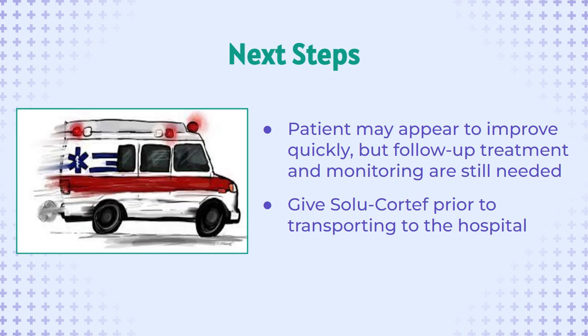After giving the injection, the patient may improve drastically within about 10 minutes, but they still require monitoring and should be transported to the nearest hospital. Depending on the cause of the crisis, other aid may be needed. The patient's adrenal crisis symptoms should be treated with urgency, and the Solu-Cortef injection should be administered prior to being transported to the hospital whenever possible. If a caretaker has given the injection prior to first responders' arrival, pass along any medical supplies, including the used actovial of Solu-Cortef, and any documentation related to the child's medical care to the ambulance staff. This will aid in the transition of care to the hospital.